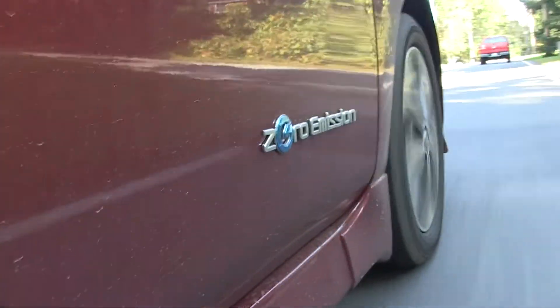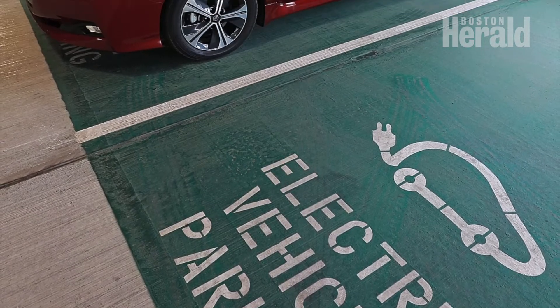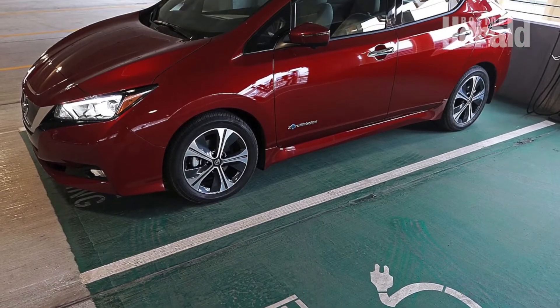We can all commit to doing something more to help protect the environment, and investing the appropriate $37,000 on the Nissan LEAF is definitely driving in the right direction.